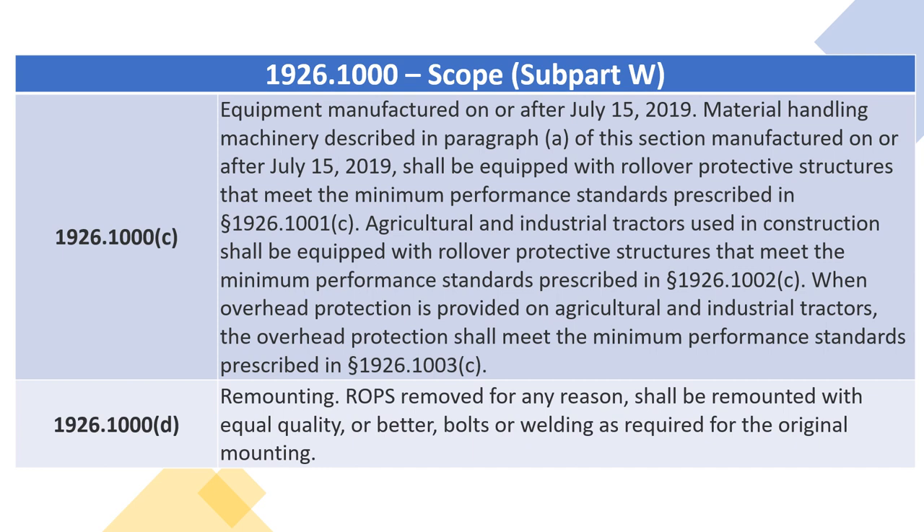1926.1000(D) — Remounting. ROPS removed for any reason shall be remounted with equal quality or better bolts or welding as required for the original mounting.